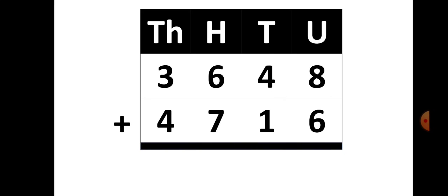Now the second sum is 3648 plus 4716. We will start our addition from the units place. 8 plus 6 is 14. From 14, the 4 is written down as the answer, and 1 is carried over to the tens place.